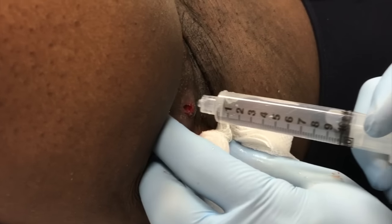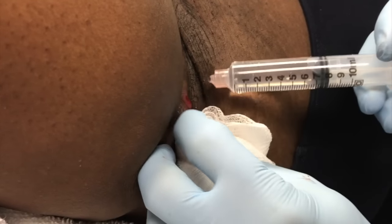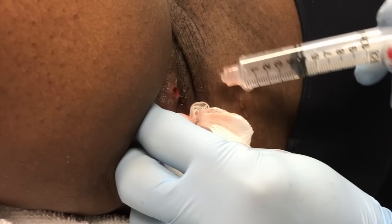One more time for sure. That was the easiest one. It's got a nice hole so even if it continues to drain it'll have a way out. I don't think I have to do much else.